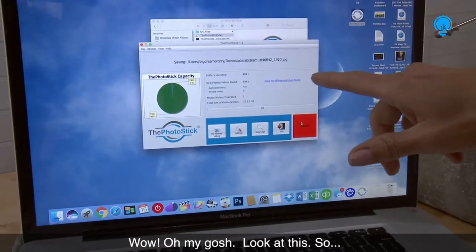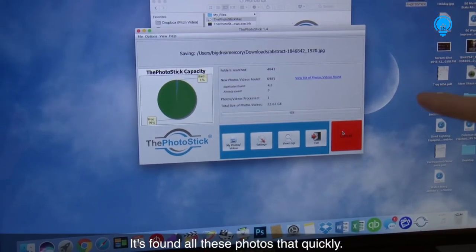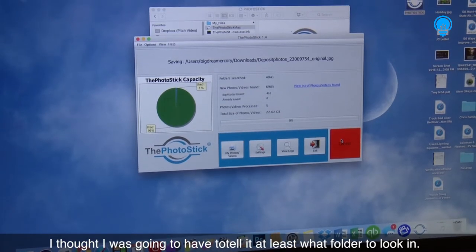Wow, oh my gosh, look at this. It's already searched all these folders and found all these photos that quickly. I haven't done anything — I thought I was gonna have to tell it at least what folder to look in.